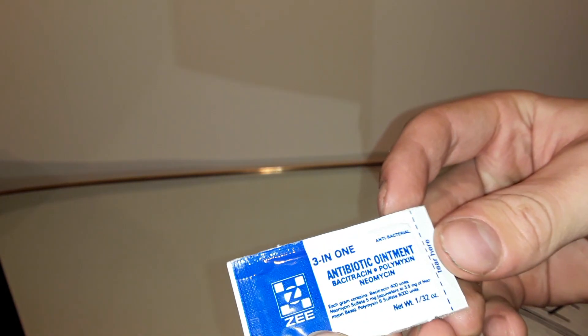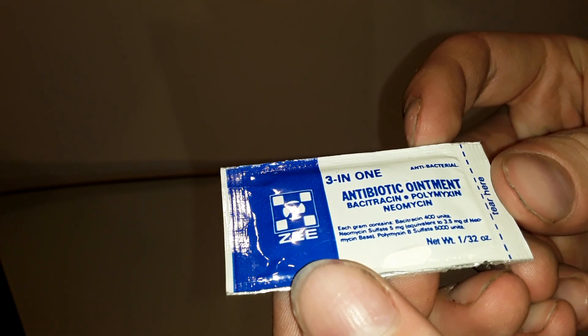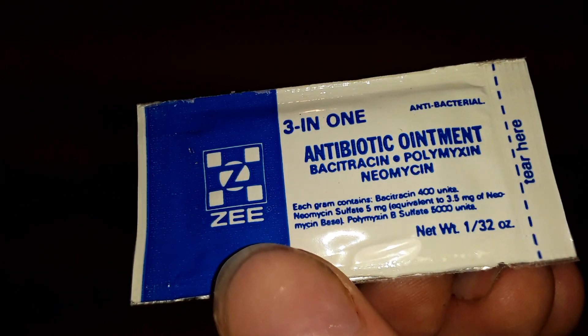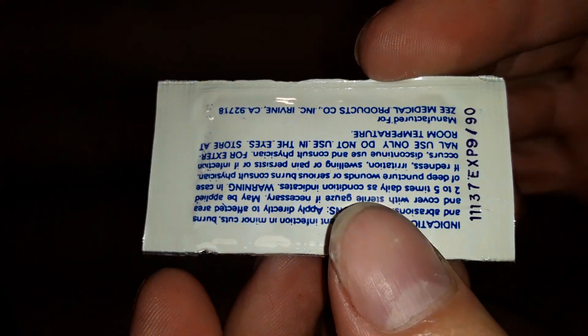This here is antibiotic ointment. Let's see if I can zoom in on that really small writing. That expired in 1990.